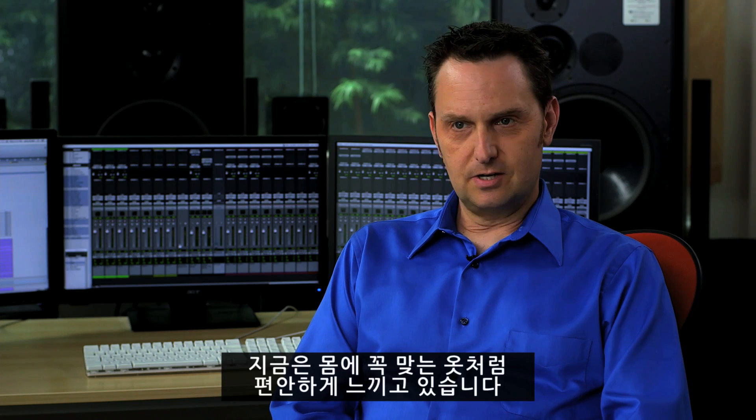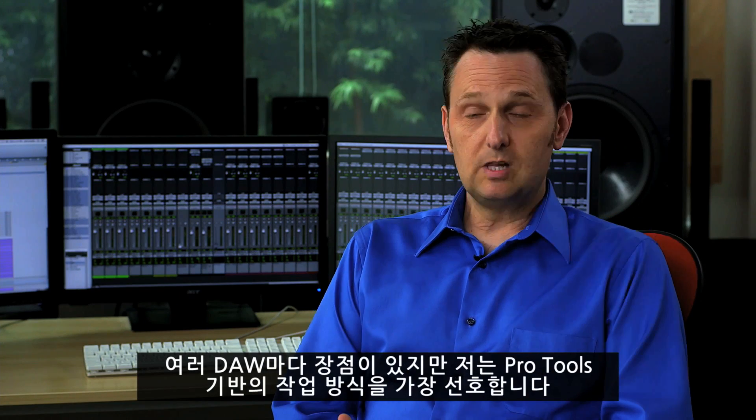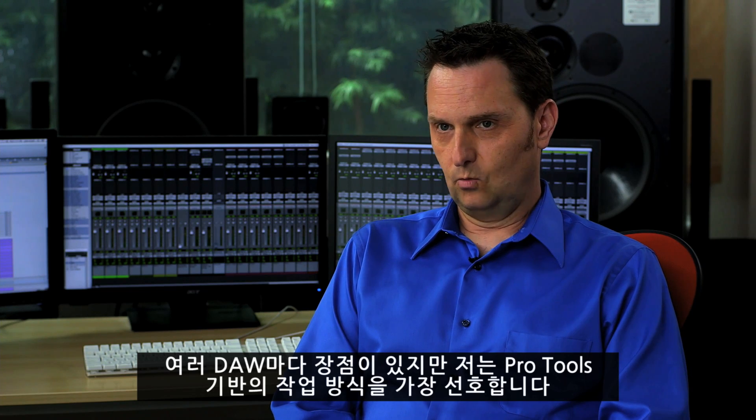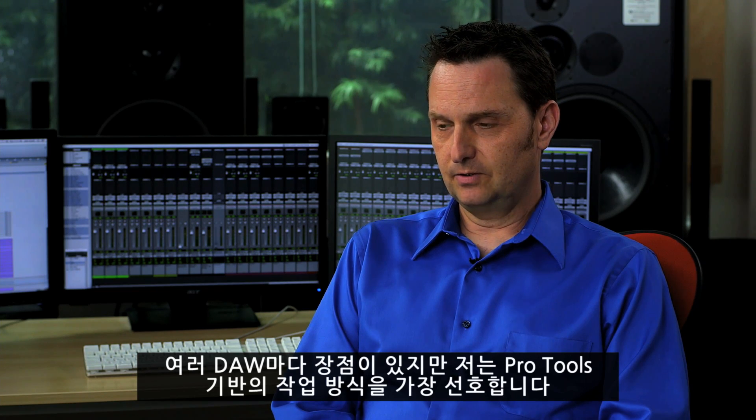I've used Pro Tools for many, many years now, and it's just an extension of me. I'm very comfortable in the environment. Obviously all DAWs have their quirks, but I strongly prefer Pro Tools to any other DAW. The ability to have hardware inserts that are sample accurate is very important to my workflow, and import session data is very, very important.